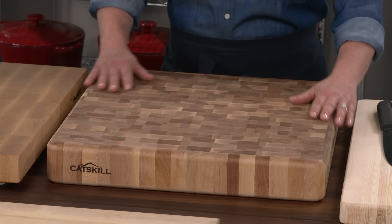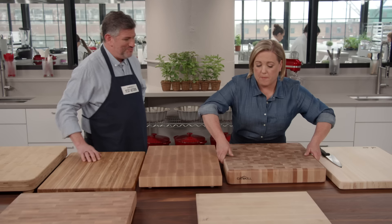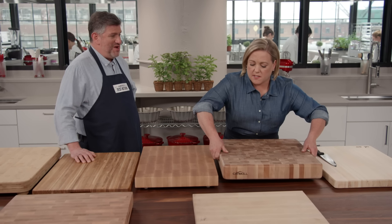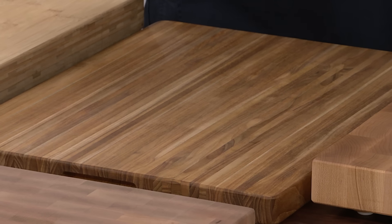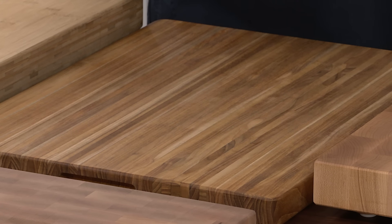Julia demonstrates lifting the heaviest board — about 32 pounds. It's surprisingly heavy, and she admits she'd be worried for her safety carrying it to the sink. The sweet spot for weight was about 15 pounds, which was handleable and still secure on the counter.